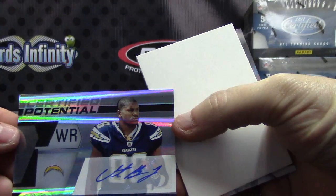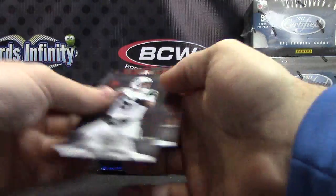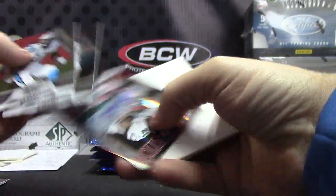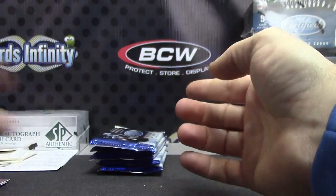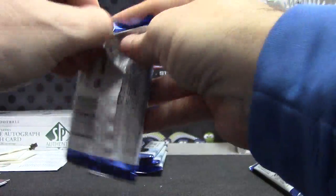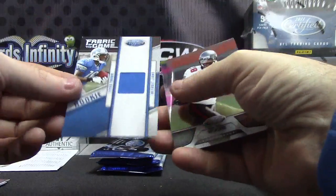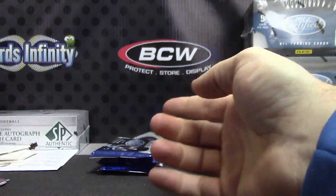Insert autographs — Certified Potential, Vincent Brown. That one is number twenty-three of fifty. Autograph of Dion Lewis, New Generation — that one's numbered to two-fifty. New Generation Jarrell Casey. Potential Vincent Brown, and a two-fifty jersey Titus Young, Fabric of the Game rookie jersey.